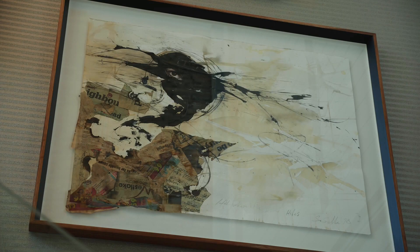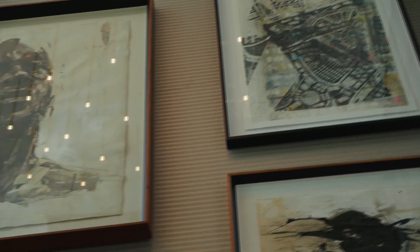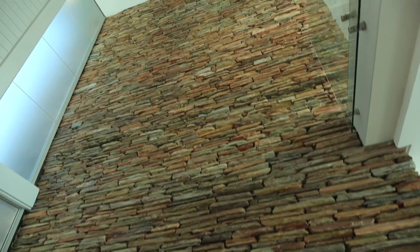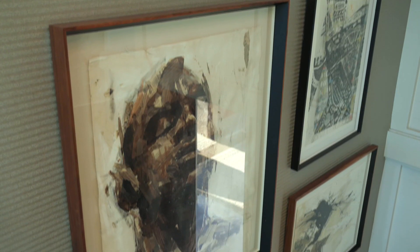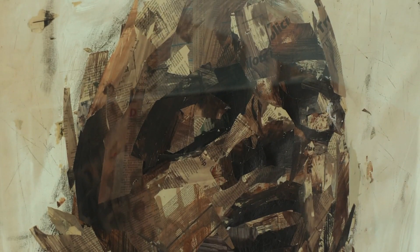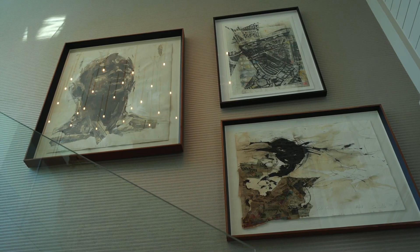We've curated some incredible artworks from local artists throughout the home. This beautiful piece on the wall here — I placed it in this specific position so as to reflect the wall, which has so much strength, but also because that particular piece felt to me a little like the client. It's really important in curating art into a home that you are still reflecting something of the client's personality.